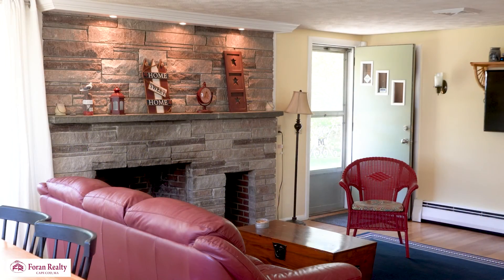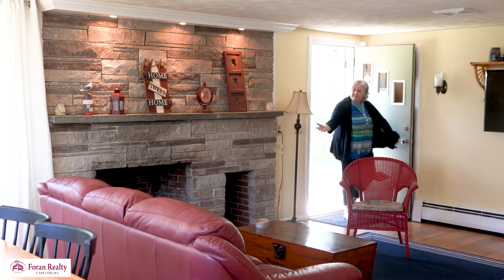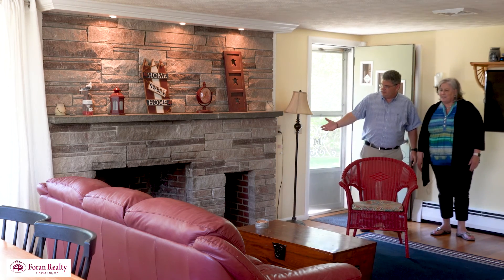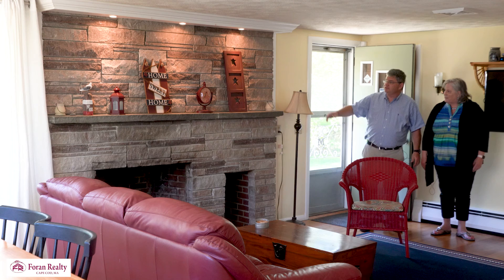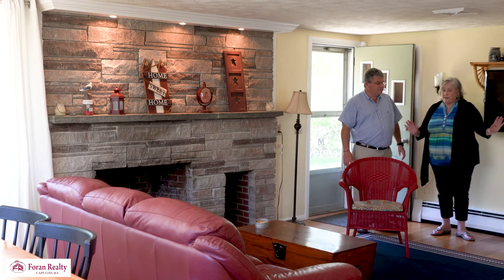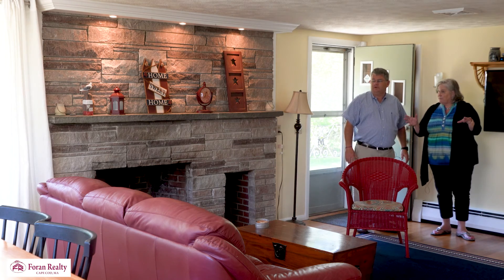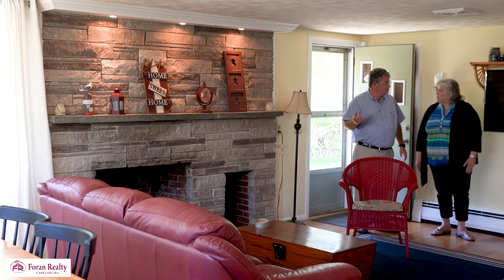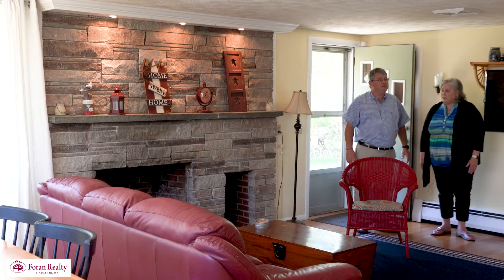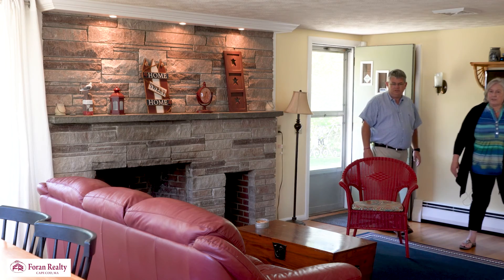Let's take a look inside. Wow, this is beautiful. Nice fireplace with the stone and the hardwood floors. There's hardwood floors almost all throughout the house. And all new windows — they're Harvey. It looks like we have central air. Tilt-in for all the windows, so easy to maintain and clean. That fireplace really adds character to the room.